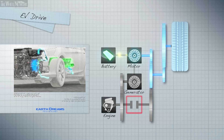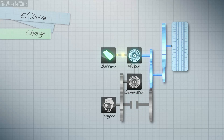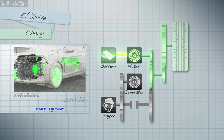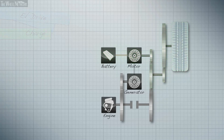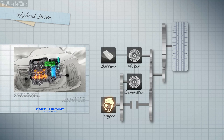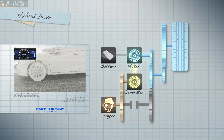The electric drive motor provides smooth and powerful acceleration. During deceleration, the drive motor acts as a generator, converting kinetic energy from motor braking into new electricity for the batteries.